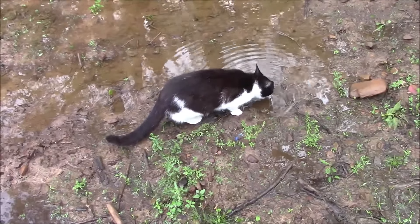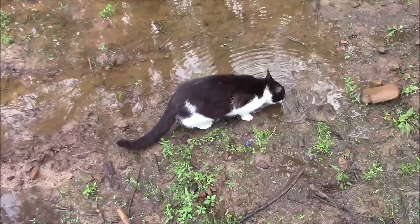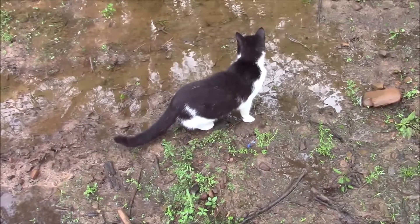Is that good, clean, fresh rainwater, Bob? Did you teach Fifi that, or did she teach you? Probably just all cats — they don't care, they just see water and drink it.